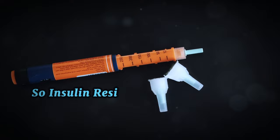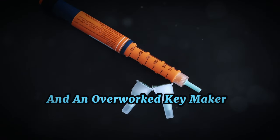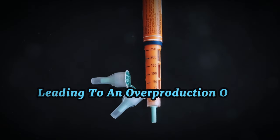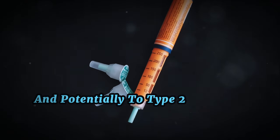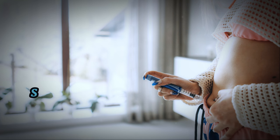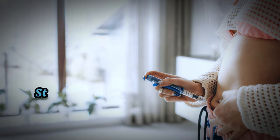So, insulin resistance is a bit like a rusty lock and an overworked key maker — a condition where your cells resist the effects of insulin, leading to an overproduction of insulin and potentially to type 2 diabetes. Insulin resistance can be a silent condition. So, how can you tell if you're insulin resistant? We'll explore that and more in the next chapter.